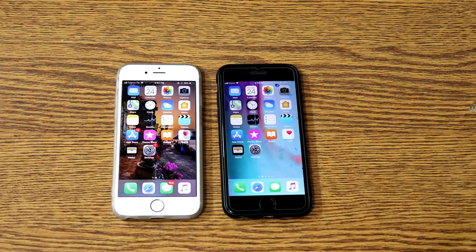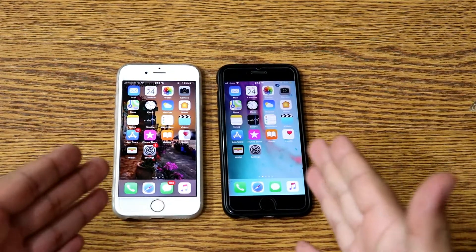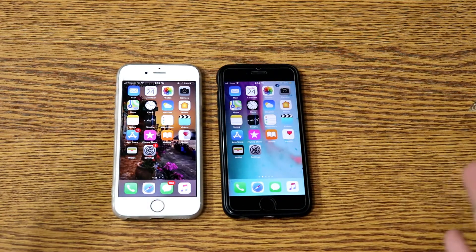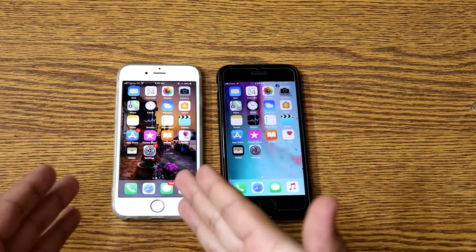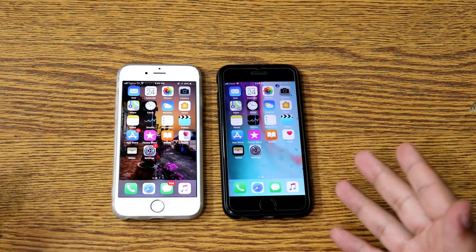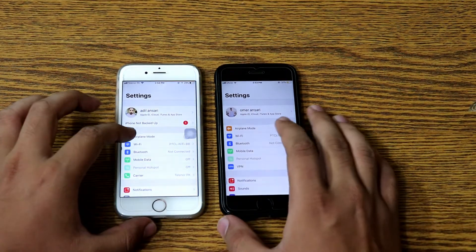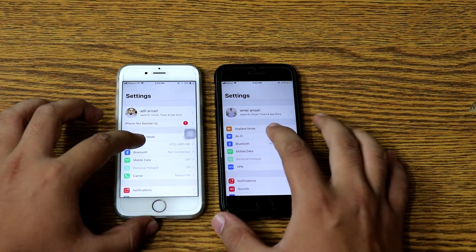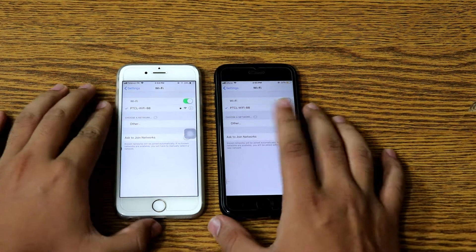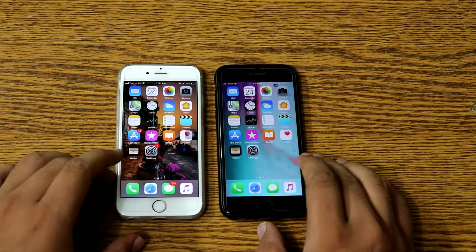Hey guys, this is Ansan and you are watching Tech World Day. There is a speed test between two different iPhones — both are the same iPhone 6s but running two different softwares: iOS 11.4.1 vs iOS 12. As the speed test begins, first we check the same Wi-Fi network on both. Both are connected to the PTCL Wi-Fi BB, as you can see on the screens.